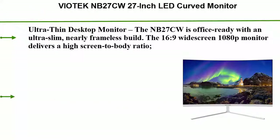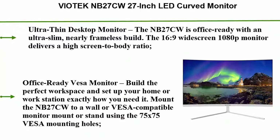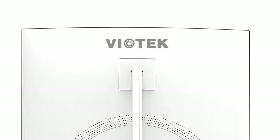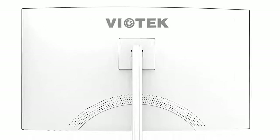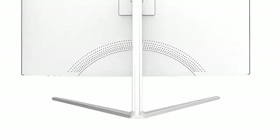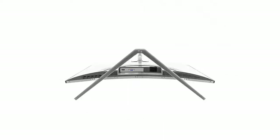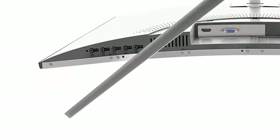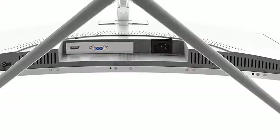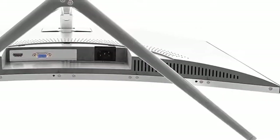Number 2: Viade Deck NB27CW 27-inch LED curved monitor — an ultra-thin desktop monitor with a nearly frameless build. The 16:9 widescreen 1080p display delivers a high screen-to-body ratio. Mount it to a wall or VESA-compatible stand using the 75x75 VESA mounting holes. It is FPS/RTS and FreeSync compatible, with GamePlus integrated crosshair functionality and Xbox One S/X support. This game-ready LED monitor will dramatically reduce image stutter during intense gaming.